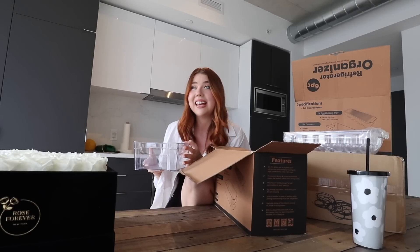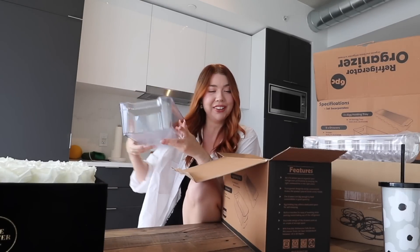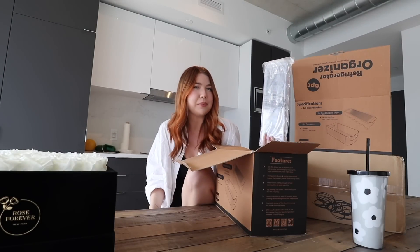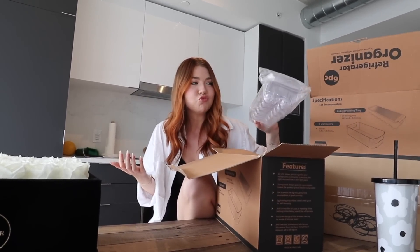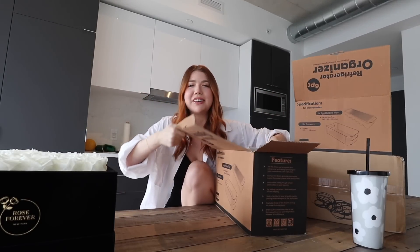I don't really know what I'm going to do with the egg organizer. I never have eggs in my fridge - I don't eat eggs. I feel like I could find something to do with it. I could look on TikTok or something. I was thinking I could get fake eggs for the aesthetic - but no, that's sad. I can't live my life for the aesthetic to that extent.